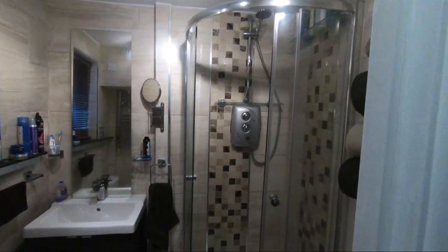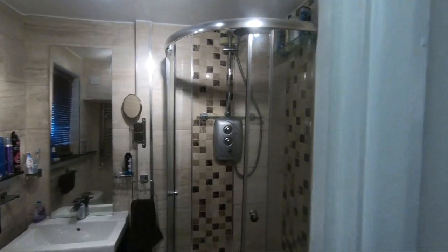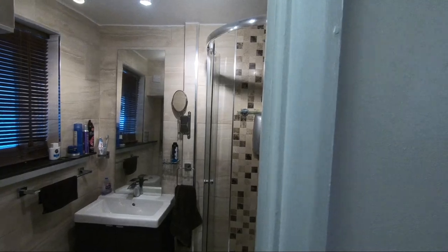Here we have a bathroom. That's where I wash my balls out. That's where I poop. That's where I make myself look pretty. This, how you see it, was not how it was when I first came in.